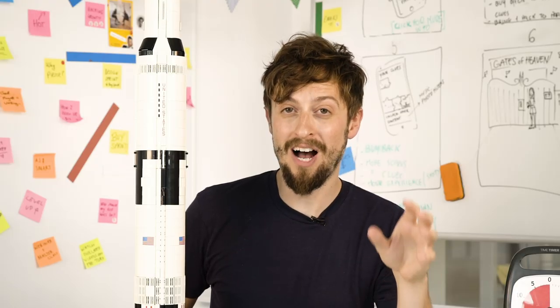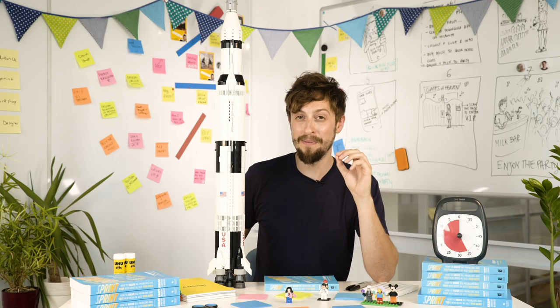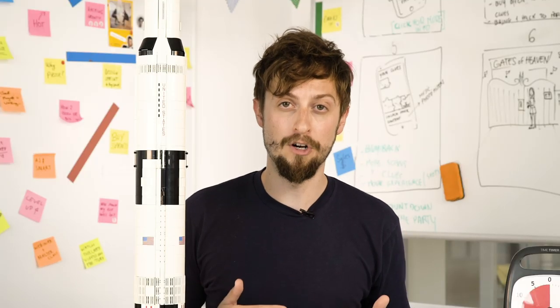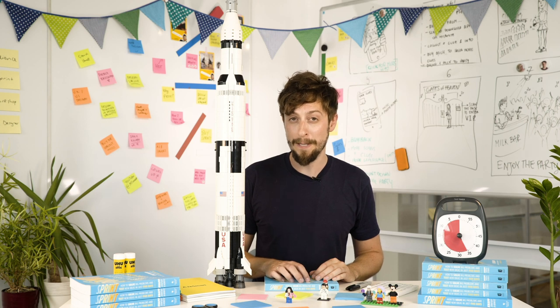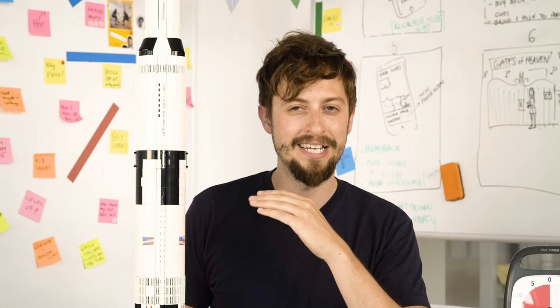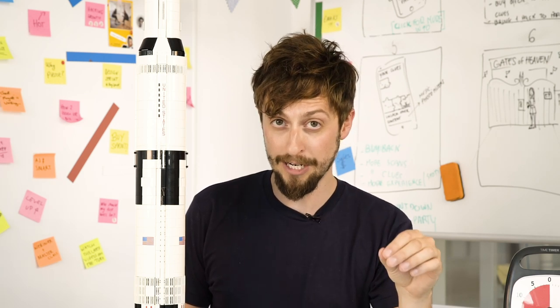Recently on a trip to Tokyo, I got to sit down with Ike Brandsgard from Lego, and we got to talk about design sprints in detail. Lego was really a pioneer when it comes to integrating new innovative systems into their company.